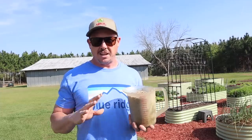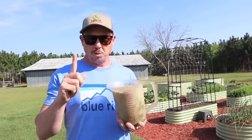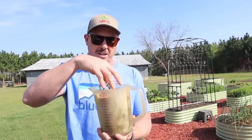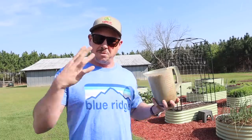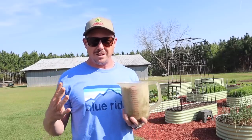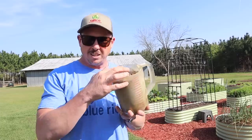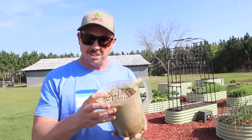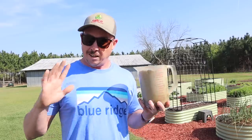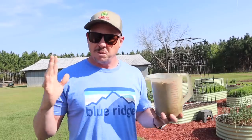Now I'm not paid by NatureSafe or Graco Fertilizer, but let me tell you a couple of reasons why I really like it. Number one, it's pretty safe to use. If the kids are out here helping me in the garden and they want to touch it with their hands, it's not gonna hurt them one bit — whereas with some commercial fertilizers I might worry about that. I probably shouldn't share this, but one time I accidentally fed my chickens some of this instead of chicken food because it looks a lot like the same stuff. Thankfully it didn't kill my chickens — I wouldn't recommend it, but it won't hurt them.